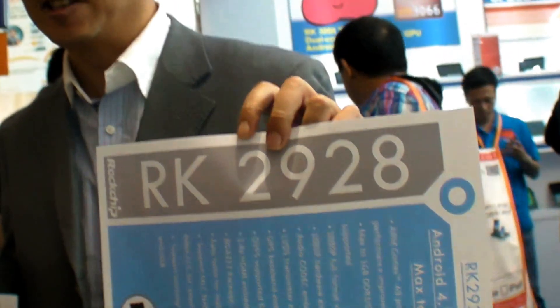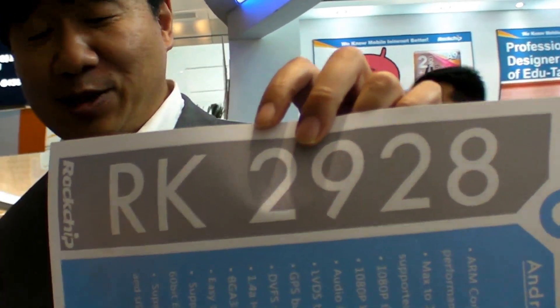We're at Rockchip here at the HKTDC Fair and they're launching a new processor. They call it the single core Terminator, the RK2928.